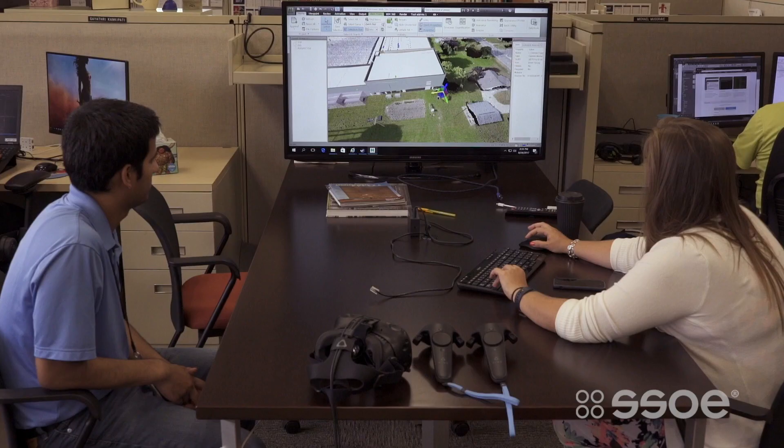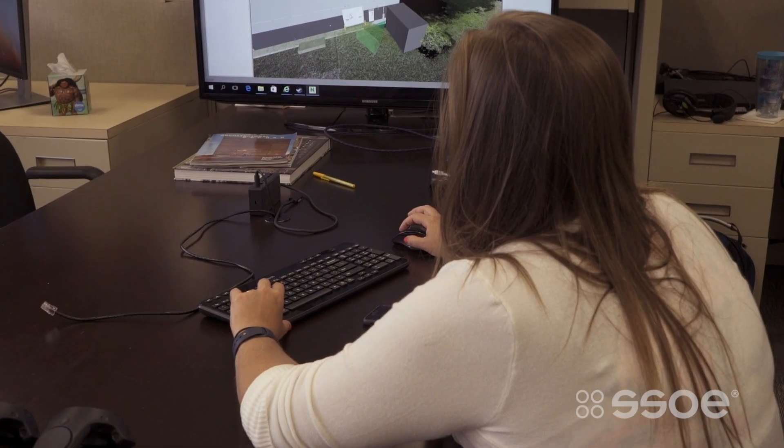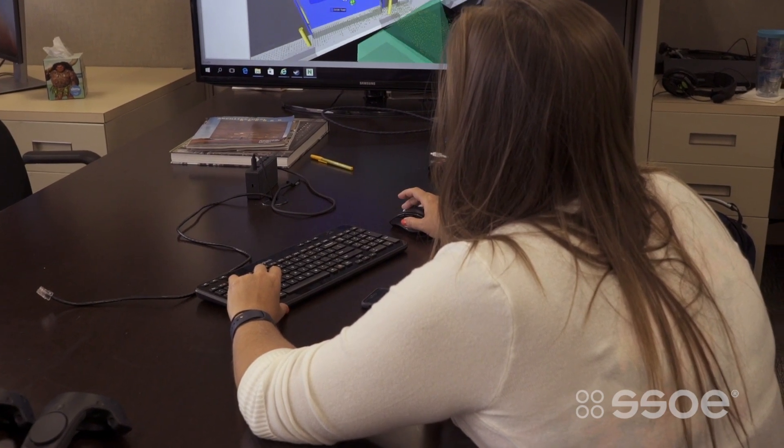I look at a model manager as basically like the foundation to a project. Our model managers work very closely with our project managers and fulfill the same type of role that a project manager does on a project — bringing all the disciplines together and uniting disparate designs, making sure that they're working and accomplishing an overall goal. But they're doing that for the technology realm and for the model itself, making sure that all the disciplines are aware of what's going on with everyone else and that they have the information that they need.